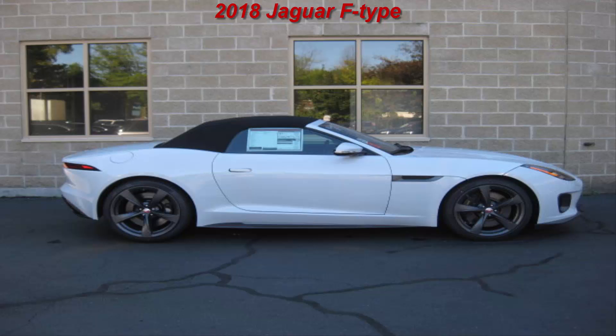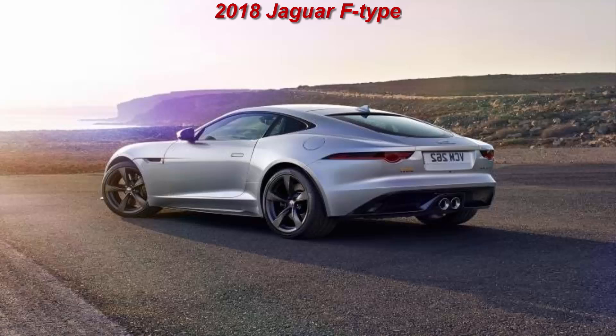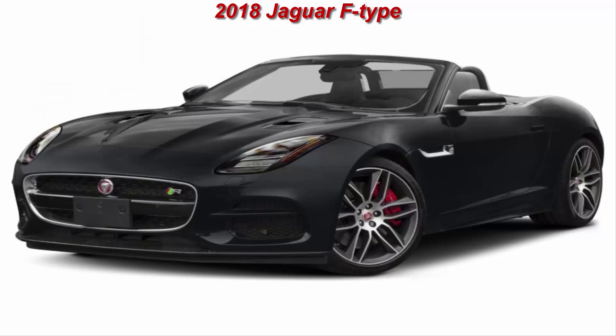The 2018 F-Type models — 4-cylinder, V6, R-Dynamic, 400 Sport, R, and SVR — are due to reach US dealerships in the spring. Base prices start at $60,895 for the 4-cylinder coupé and reach $125,995 for the SVR convertible.